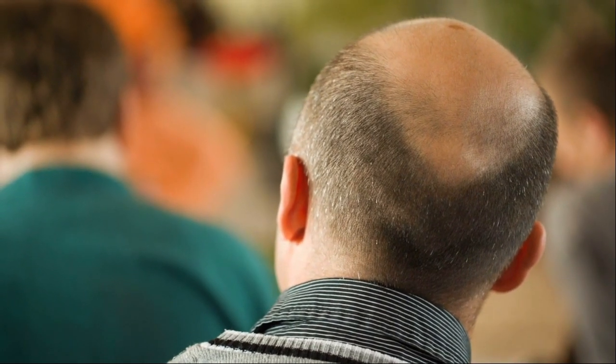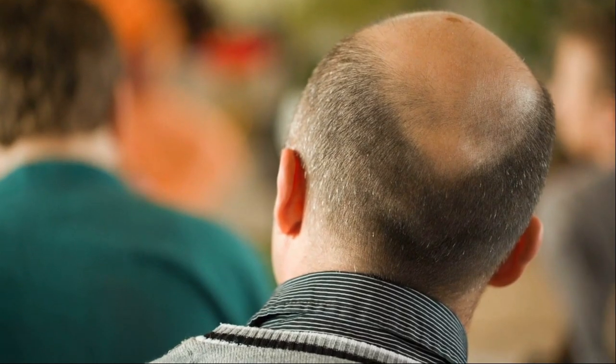In the hair follicles of most men worldwide, there is a sensitivity to dihydrotestosterone. DHT attaches itself to hair follicles and shrinks them in a process called miniaturization. Eventually, as time goes on, hair falls out in the distinctive shape of male pattern baldness. Male pattern baldness doesn't happen because of an excessive amount of DHT, but purely because of hair follicles' sensitivity to this hormone.